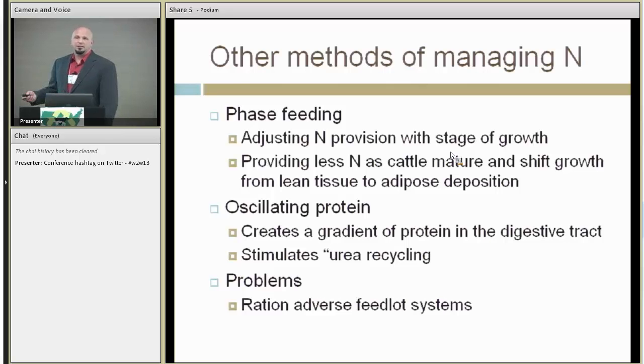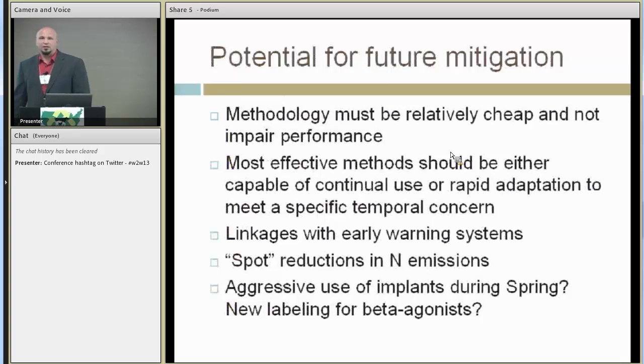Quickly, a few other management techniques: phase feeding has been around for a really long time and we keep rediscovering it. Young growing animals and more mature animals have different nitrogen requirements — one is laying down a bunch of muscle, the other is starting to put on fat — so you adjust nitrogen provision with each stage of growth. We've also looked at oscillating protein, changing how we feed nitrogen in the diet to try to stimulate urea recycling within the animal, getting the animal to reuse urea rather than excrete it into the environment.